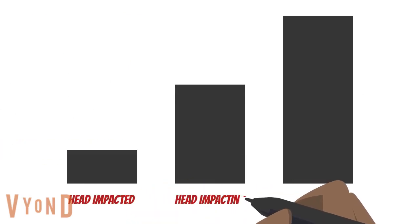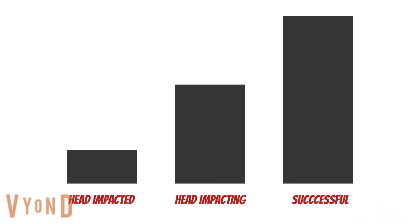What we found was that for both the ball carrier and tackler, technique scores for the head impact player and the impacting player were significantly lower than the successful tackle. This finding suggests that when a head impact occurs in a match,